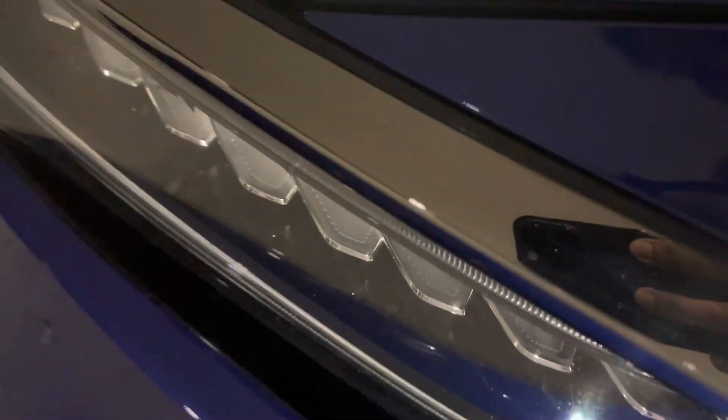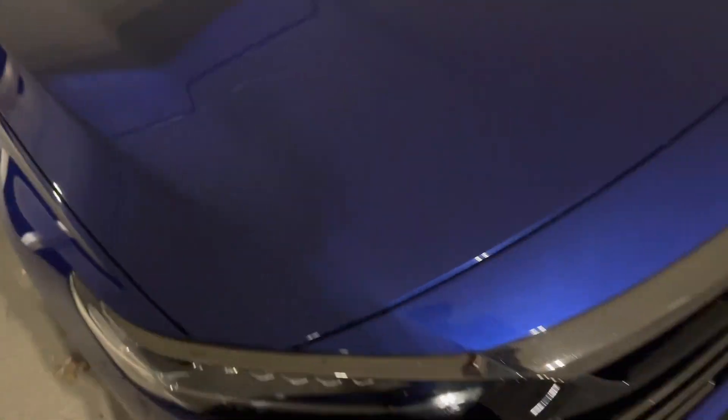One thing — this chrome grille: if you buy this car brand new, please PPF this chrome grille. Someone actually backed into me right here, and there's a scuff right here too — I don't know who did that, but it happened.